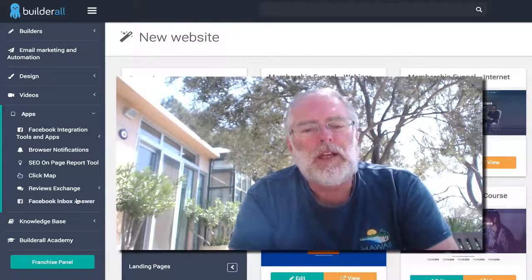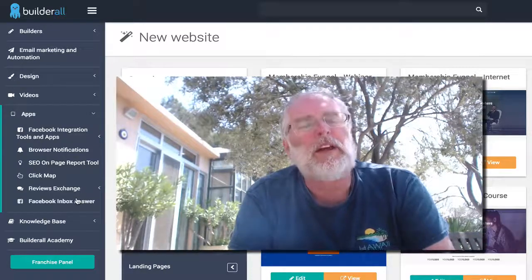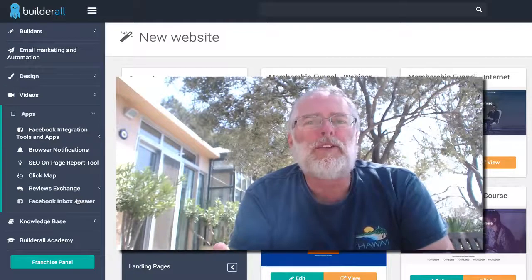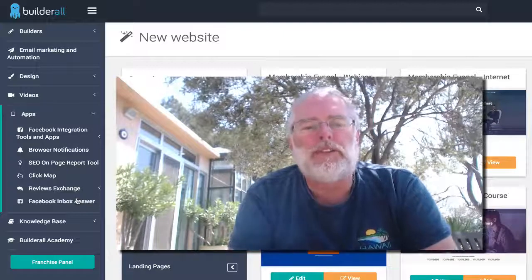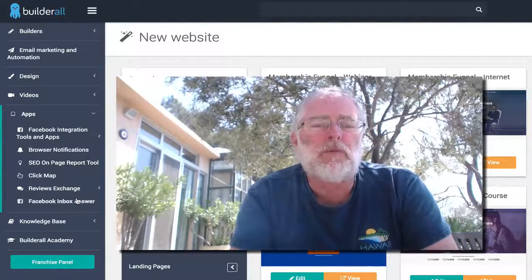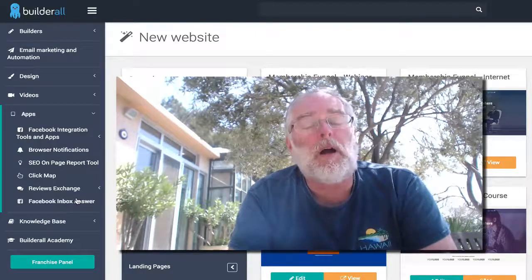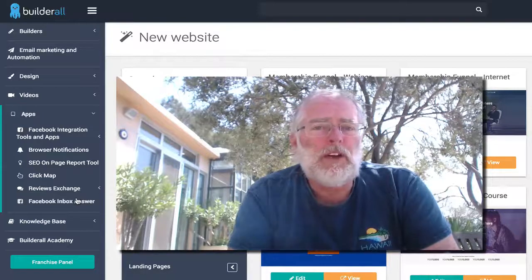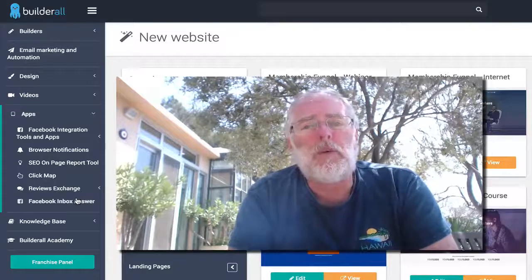To be quite honest, I was very impressed with the sales process — not necessarily the sales copy, but so many times when you buy something you've got to wait for this email and that email. This just made it really easy and smooth. If you're seeing this when I post it on YouTube, it's $29 a month. If not, it's going to go up to probably $47 a month. Regardless of what price you get it at, it is well worth the deal.